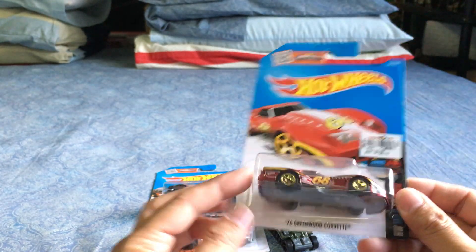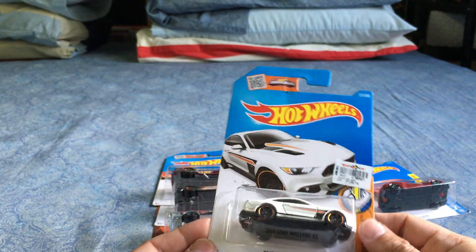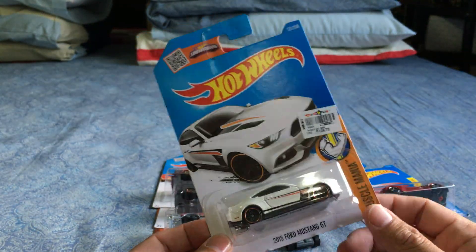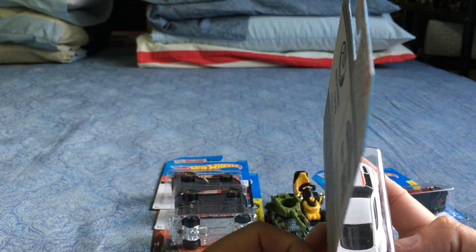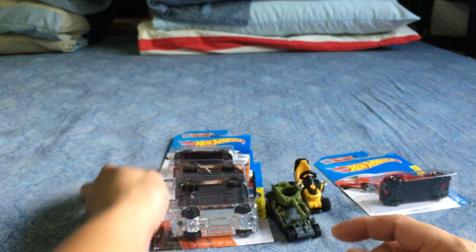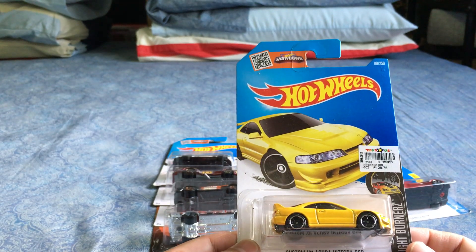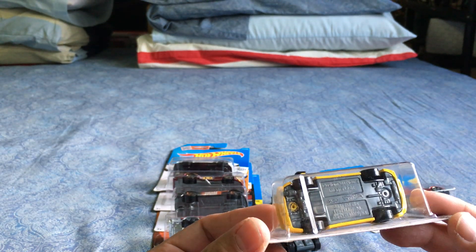The 2015 Ford Mustang GT — it's okay. The white is a little too flat; I wish it were more of a pearlescent white, but it's flat glossy white with some tampos. Not too bad. The Custom '01 Acura Integra GSR — new for 2016. Very nice tampos, not too bad. Kind of looks like the Honda S2000 but very nice.